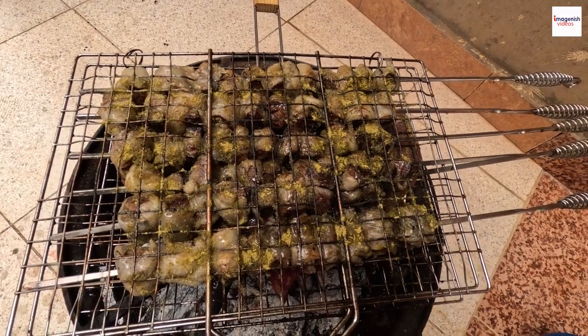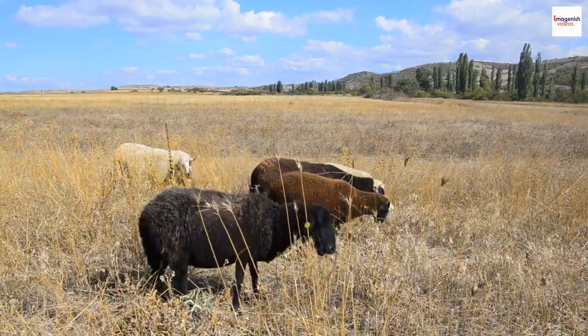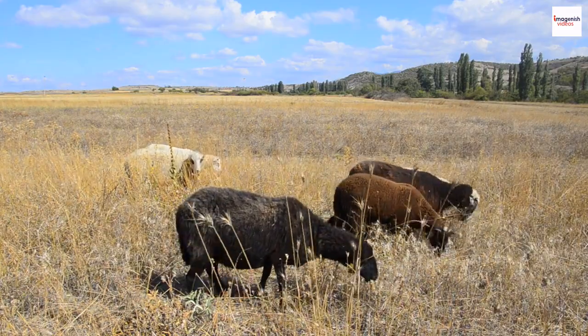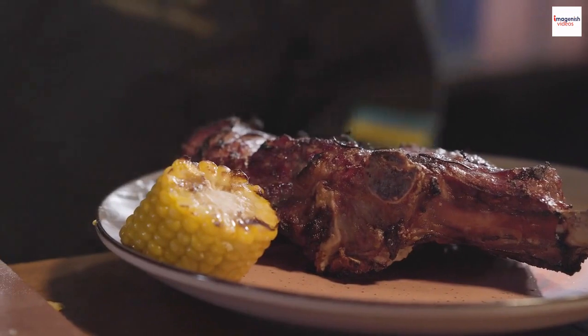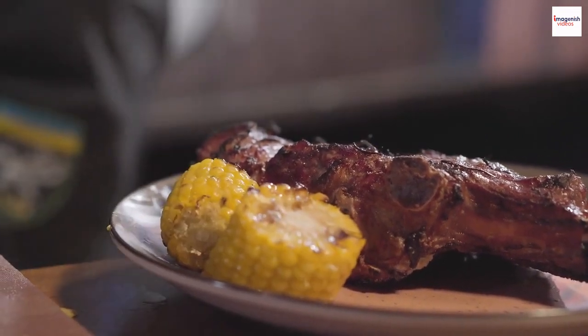Grilled lamb in Ethiopia isn't just a dish — it holds religious significance. In the Ethiopian Orthodox Christian tradition, lamb is considered a symbol of sacrifice and is often part of religious celebrations and feasts. This adds a spiritual dimension to the culinary journey, making each bite a nod to centuries-old traditions.